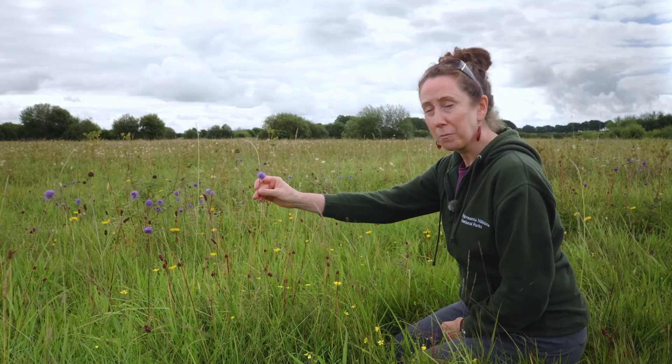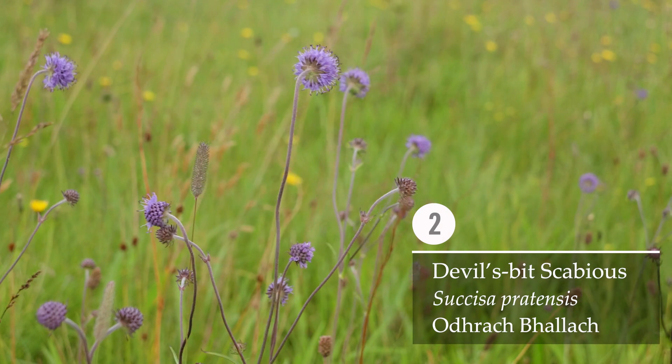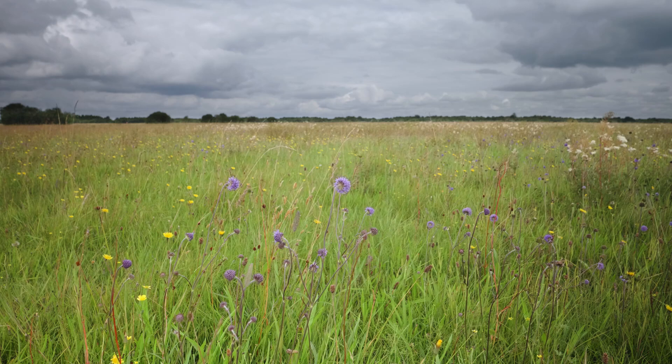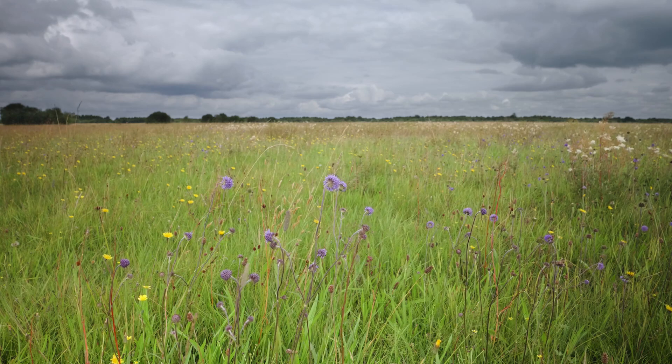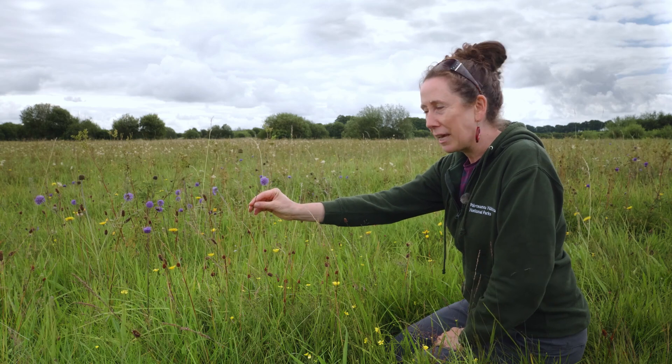This plant here in front of me with the beautiful purple flowers — this is Devil's Bit Scabious. I'm in an example of what's called a millennia meadow, a really unusual type of grassland habitat where lots of unusual and special plants are found. Let's get to the name of this plant: Devil's Bit Scabious.